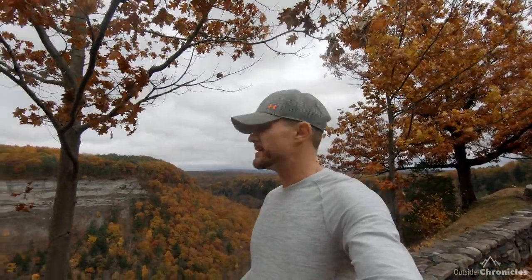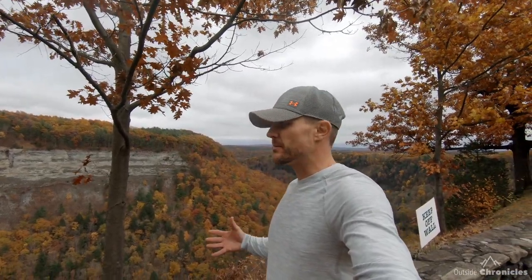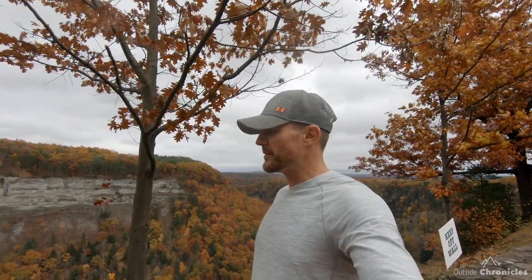I'm here near peak fall foliage — you can see golds, reds, yellows behind me. Just a beautiful, beautiful time to visit Letchworth. I'm going to show you all of the major waterfalls: the upper, middle, and lower, as well as a bonus Wolf Creek that you can only see on a raft trip with Adventure Calls. I just finished my raft trip today and I've got some footage from down there.